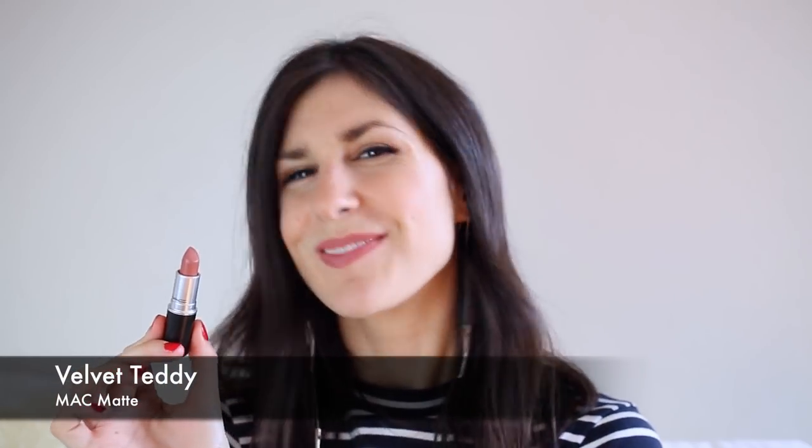This next lipstick is actually what I've got on my lips today, and it is MAC's Velvet Teddy. I'd be very surprised if you haven't heard of this one already. It's possibly one of my favorites — a really great entry-level brown nude lipstick if you're wanting to get into that look, and it's very on trend at the moment. I really like the formula of the matte lipsticks from MAC. I find they're a lot creamier than other mattes I've tried and don't necessarily have that very matte finish or feel super drying. The color payoff is excellent — very, very pigmented.